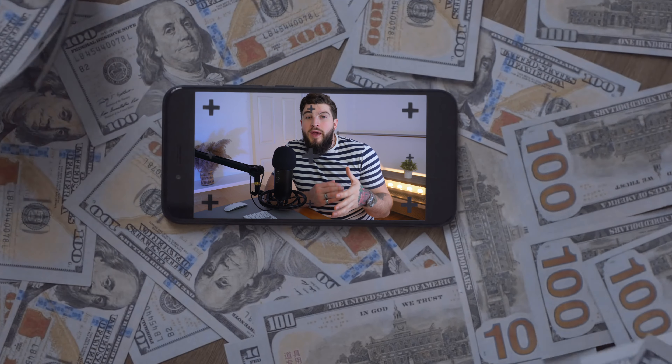Hi there! In this video I'm going to show you how to use Facebook ads to reach your ideal client and turn them into paying customers. I will take you through the process step by step, so whether you are new to Facebook ads or looking to improve your marketing, you are in the right place.